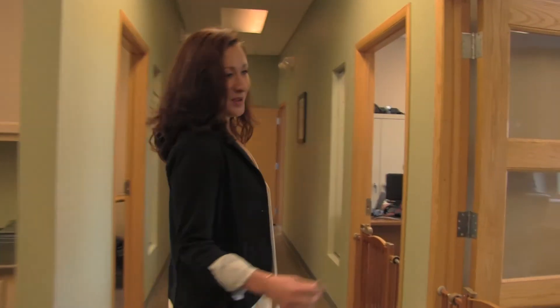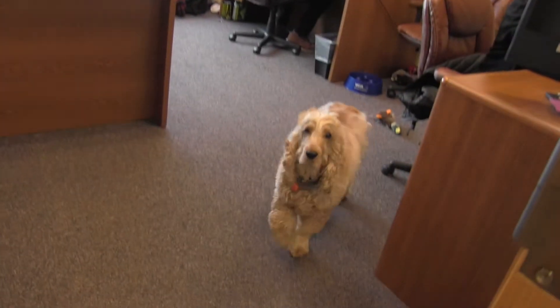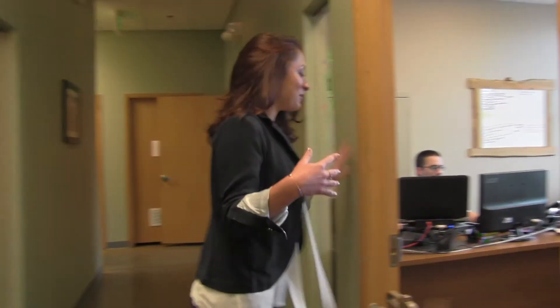This is where all the beautiful people sit — this is our marketing team. We have Christy, who is our marketing manager. We have Reed, who is our creative manager. And we have Crispin, who is our creative coordinator.